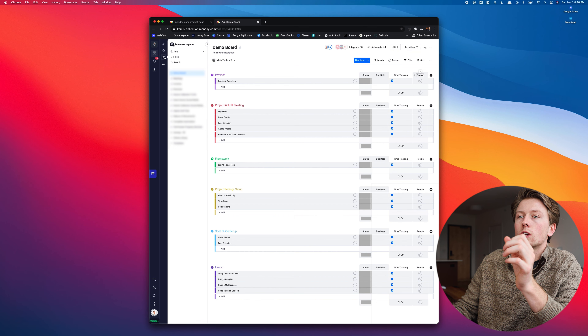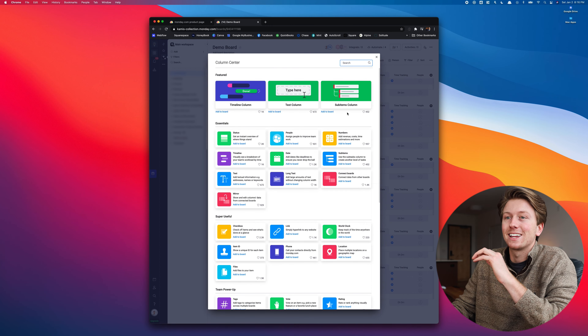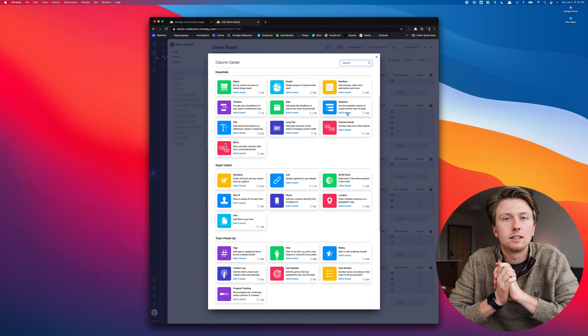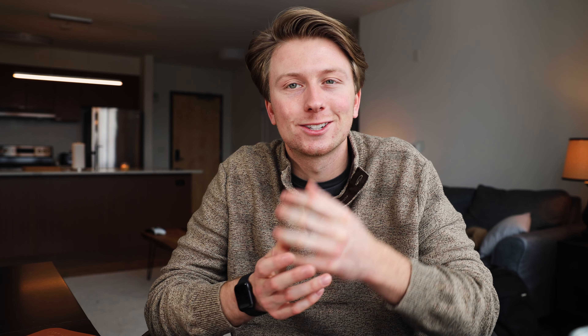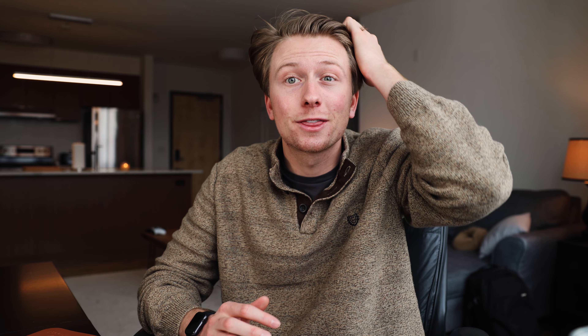You can totally customize each board based on the project. It kind of functions like a spreadsheet where you can add columns, and each column has a purpose. If we click the plus button we're presented with a few column options, and if we click more we get even more options — the opportunities are literally endless. I would say I use this software for like a tenth of its total potential; it's capable of doing project management for huge companies.